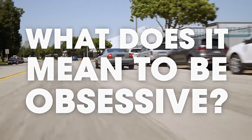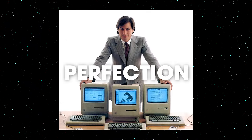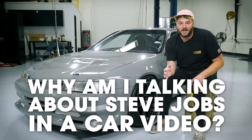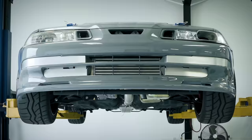What does it mean to be obsessive? Ask Steve Jobs. His penchant for perfection defined his career and changed the world in the process. So why am I talking about Steve Jobs in a car video? Because I believe if he had a Honda project car, it would look like this.